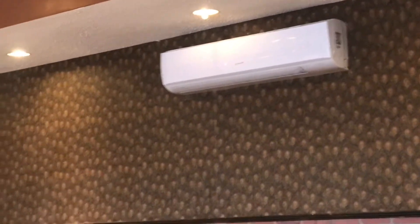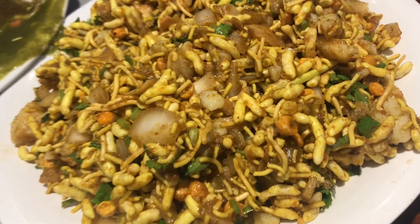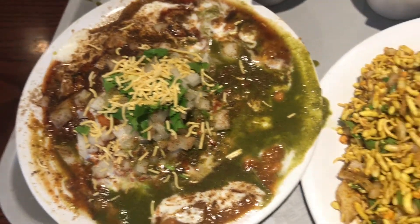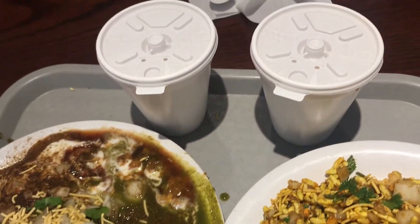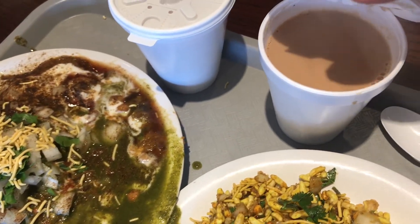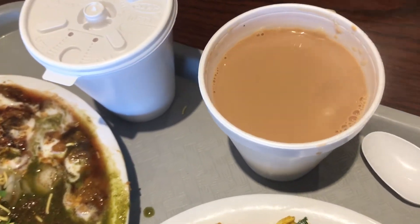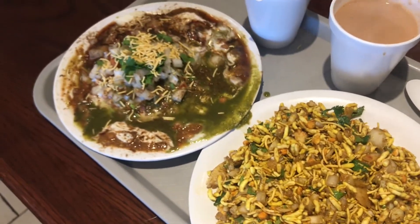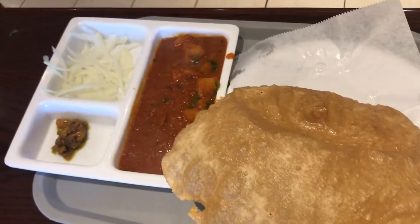With this big screen TV, I love to come here to watch the Indian channel and have chaat. You can see bhelpuri and samosa chaat — we ordered both and they taste so good, so mouth-watering. We also got two teas — fresh cardamom tea.